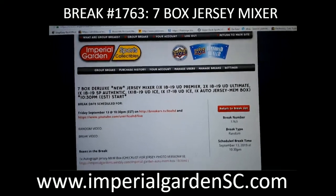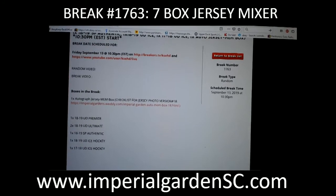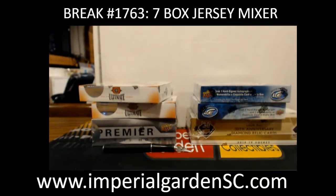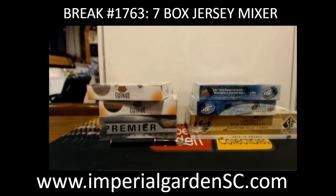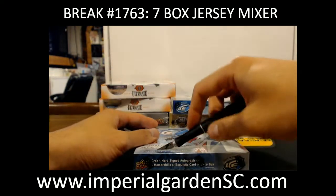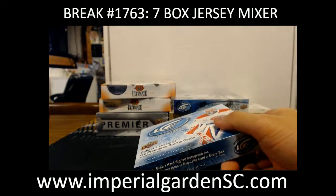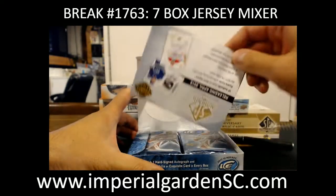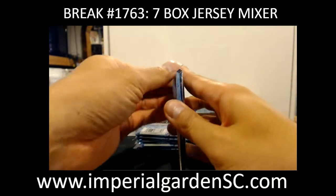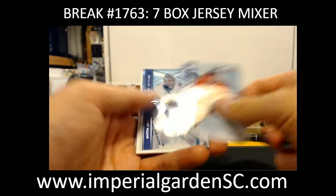Hi everyone, welcome to Imperial Gardens 7 Box Deluxe Jersey Mixer Break number 1763. Those are Jersey box number eight tonight. We're hoping for another repeat nice mixer again — last couple of them were actually not too bad. This one we got a change with one of the ultimates for a box of Premier. Going to run that back for next week as well — check those out, I think it's Thursday or Monday, I gotta double-check on the site.